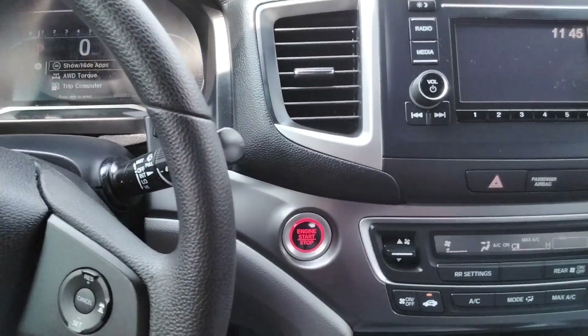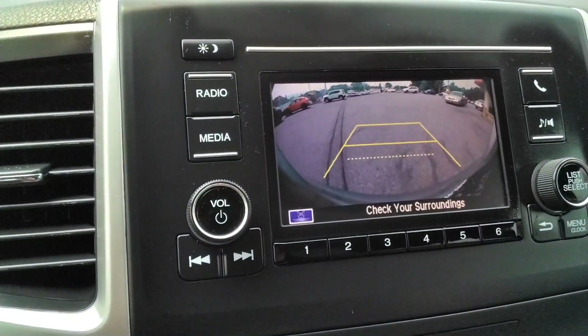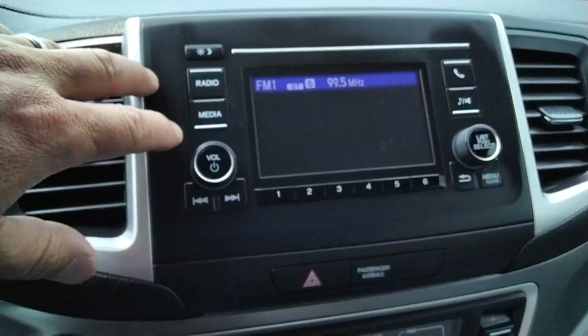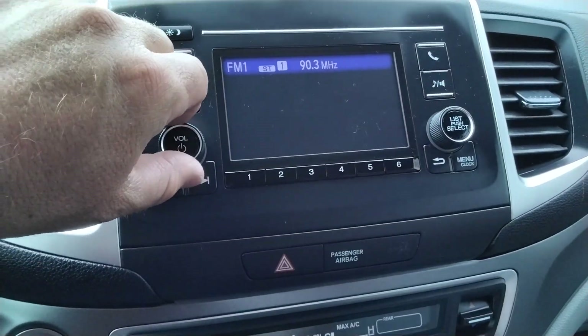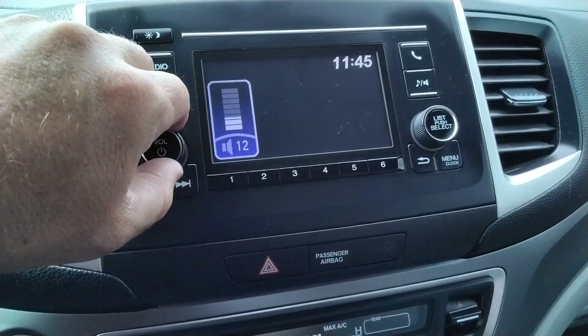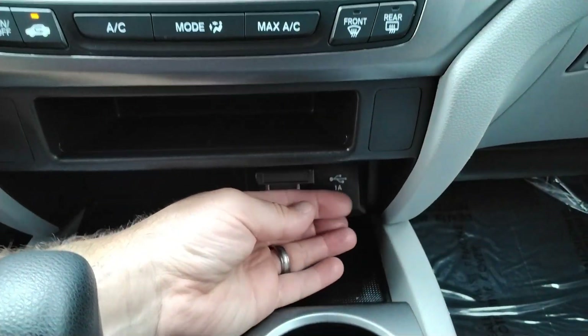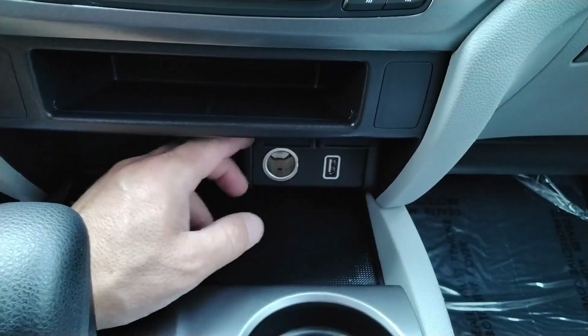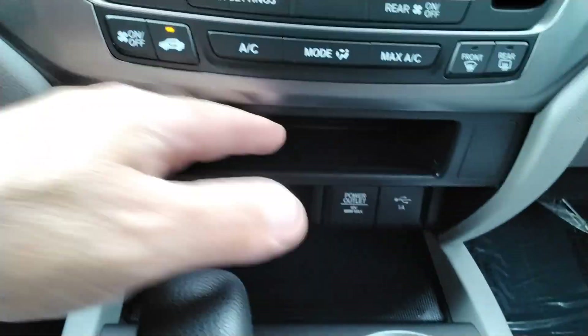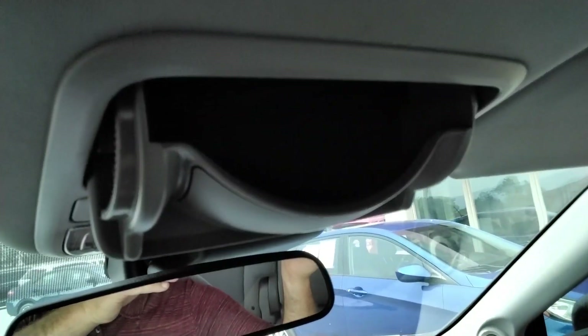Like I said, it's all-wheel drive. As you can see, we've got the reverse camera. It's an AM/FM CD — sounds real good, some good deep bass. We've got the power outlet, USB right there. Nice little tray here. Above, we have the sunglasses holder.